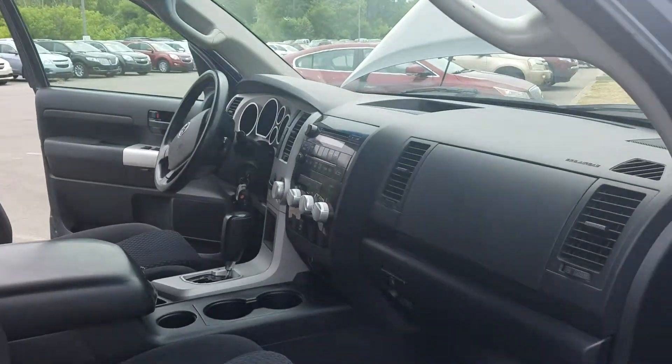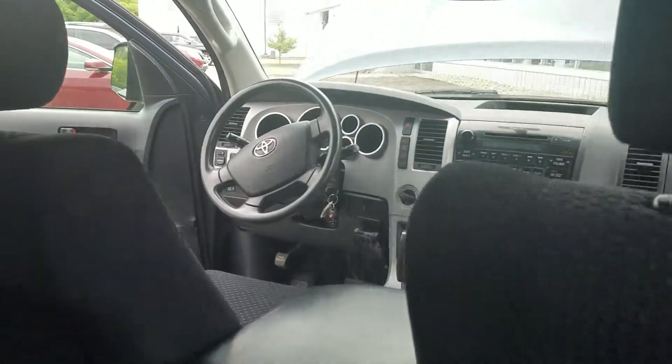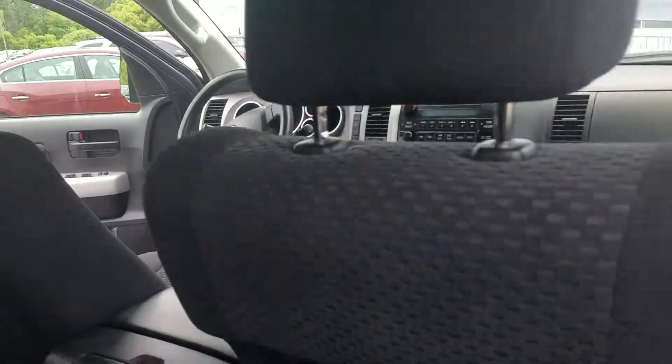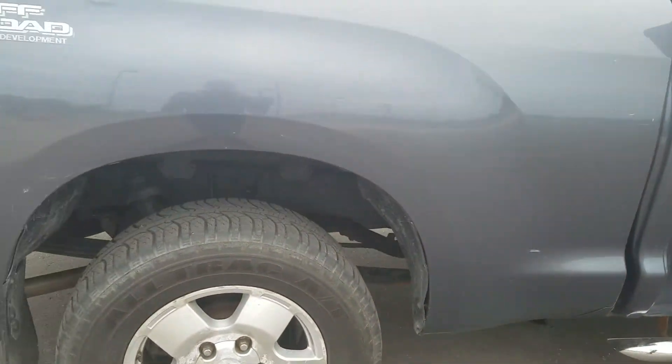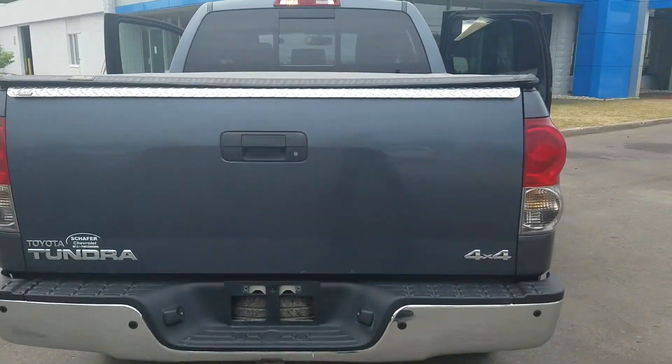Going to show the dash. Come around. No visible surface rust — just trying to get the whole thing in.